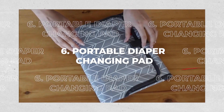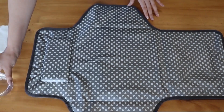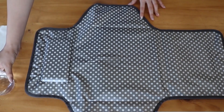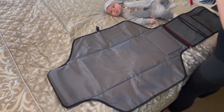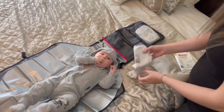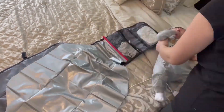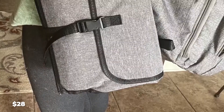6. Portable Diaper Changing Pad. Wherever you go with your baby, Kopi Baby's Diaper Pad provides a clean, waterproof, and safe changing surface. The Smart Wipes Pocket will also make it easy to access wipes. The outer pocket is ideal for storing personal items, while the two intermesh pockets are perfect for storing baby necessities. Comes with a 30-day guarantee — a must-have item for $28.